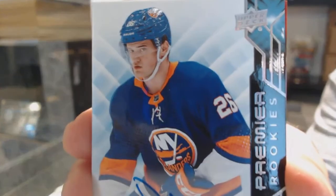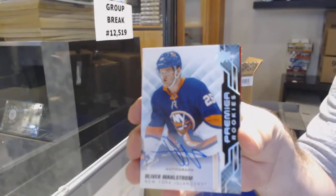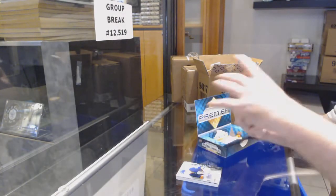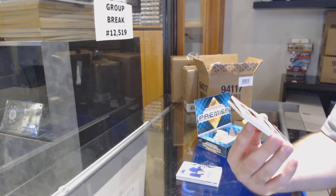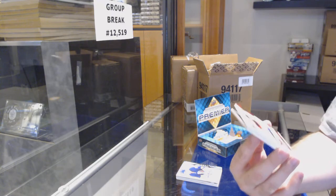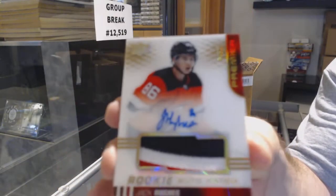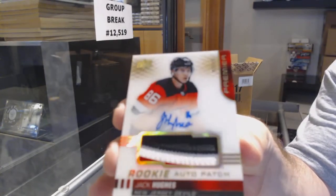We've got a Premier Rookie Autograph of Wallstrom for the Islanders — Oliver Wallstrom. That is a healthy, healthy start — holy geez. Number to 25, gold rookie patch auto for the Devils.